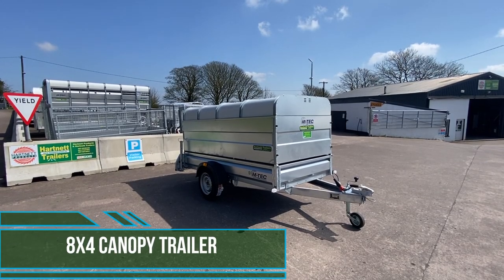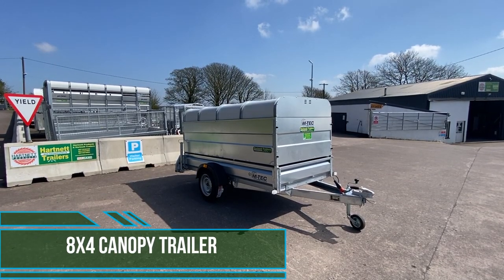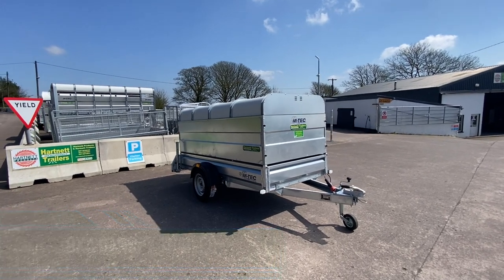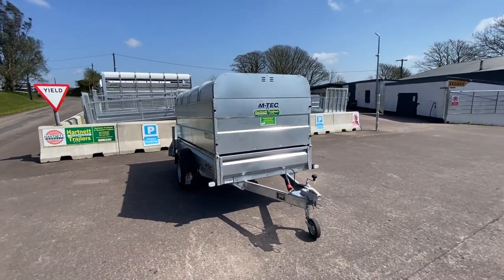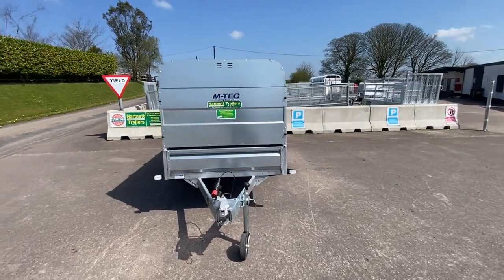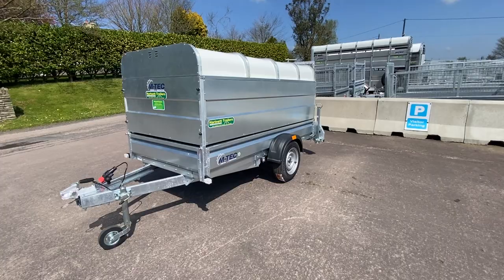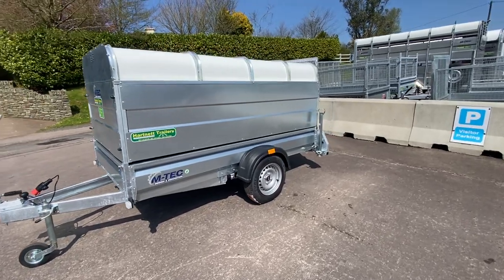This is the 8x4 Mtech single axle livestock trailer by Hartnett Trailers. Bradley lock, Bradley hitch, jockey wheel, single axle leaf spring.